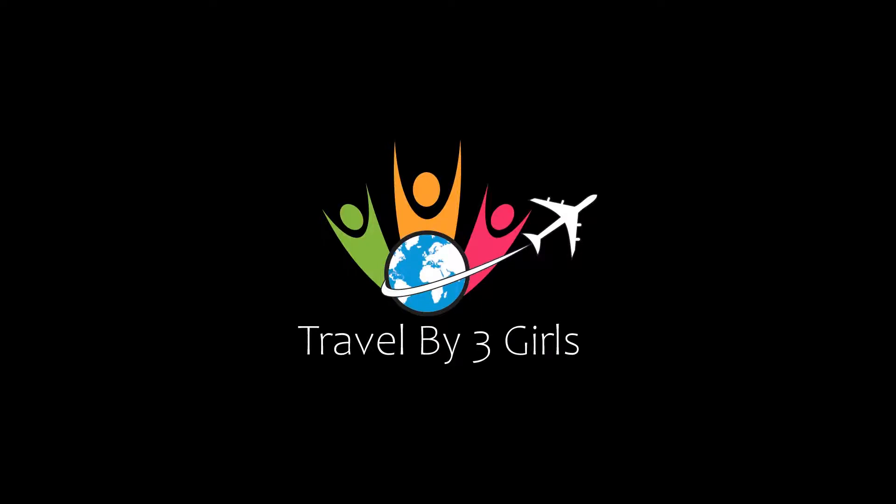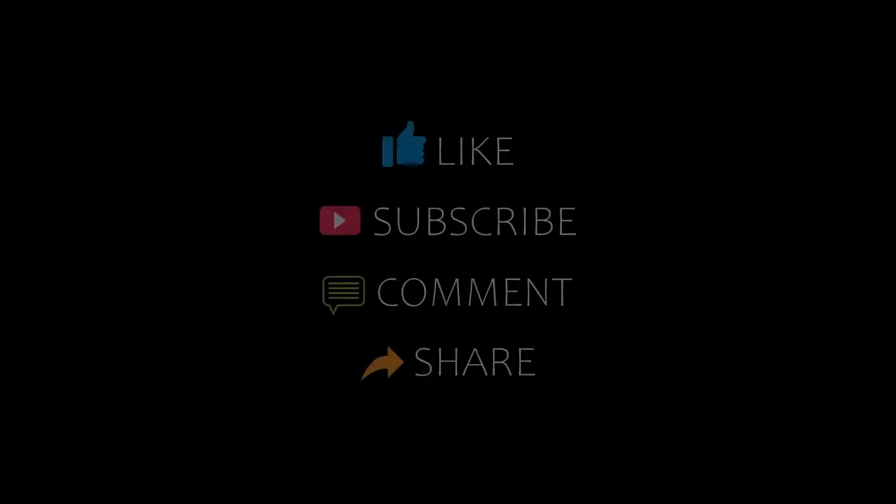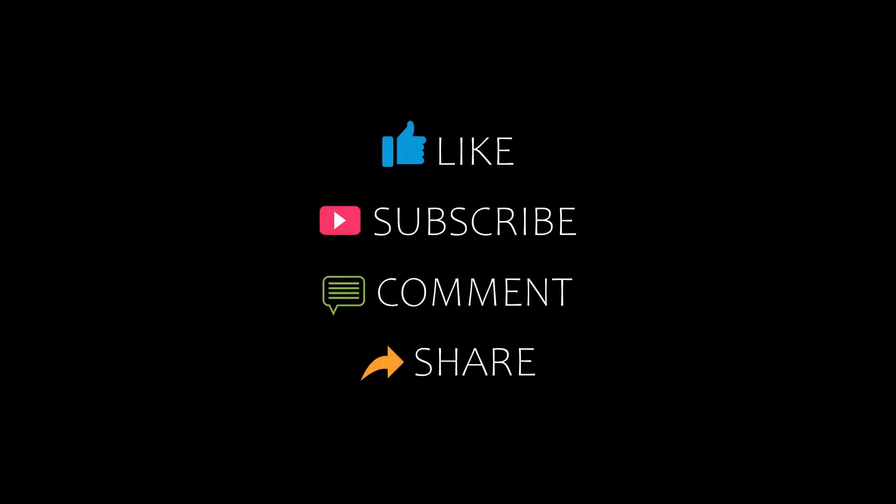Dear friends, welcome back to my YouTube channel. You are watching a new video of Top Recommended Hotels. Please subscribe to my channel and don't forget to like, share, and comment. Let's start the video.